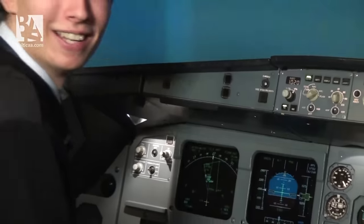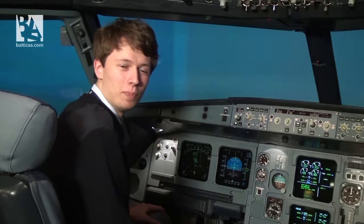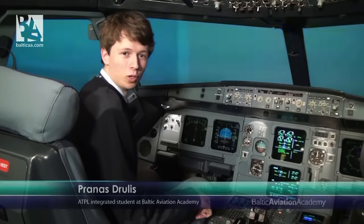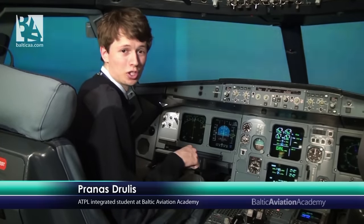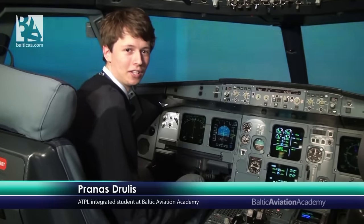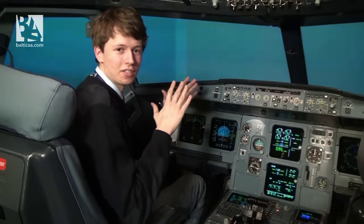Hello folks, Pranas is back and today I'm going to show you how the Airbus A320 performs on autoland. For those of you who wonder, yes it can land automatically and it can even do so when the vertical visibility is basically zero and the horizontal visibility is 50 meters.